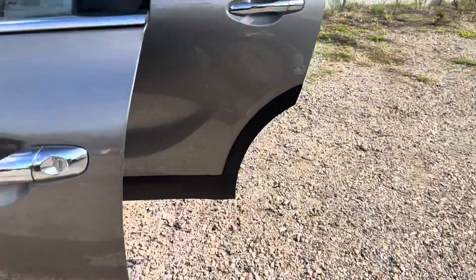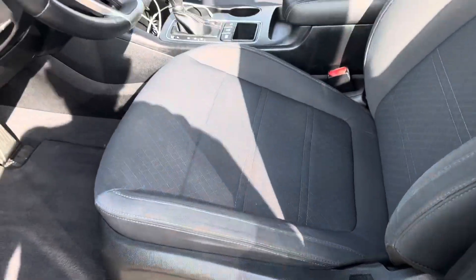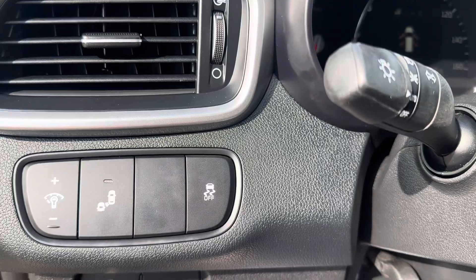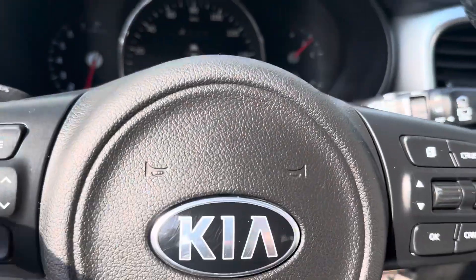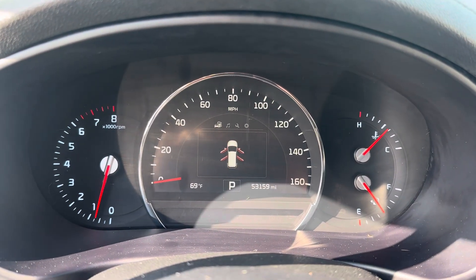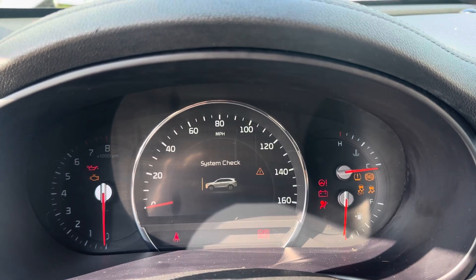Let's go inside the vehicle and show you the options. It does have a power seat on the driver's side, and here is the switch for the blind spot monitor. Here with all the doors open — I can turn it off and turn it back on.